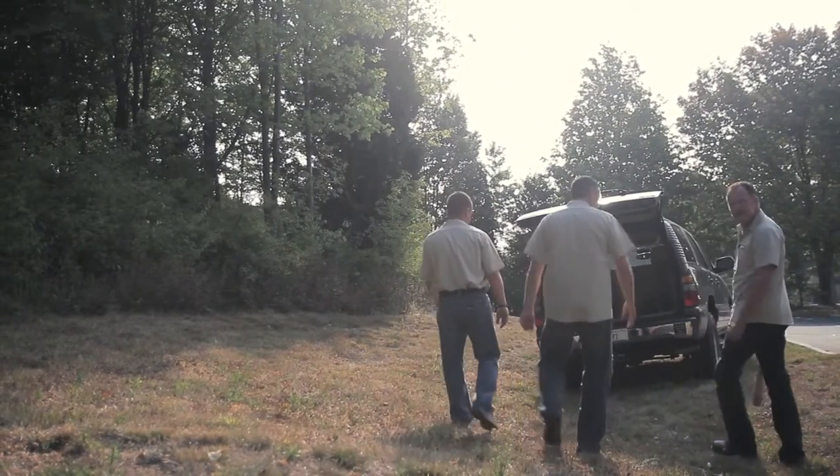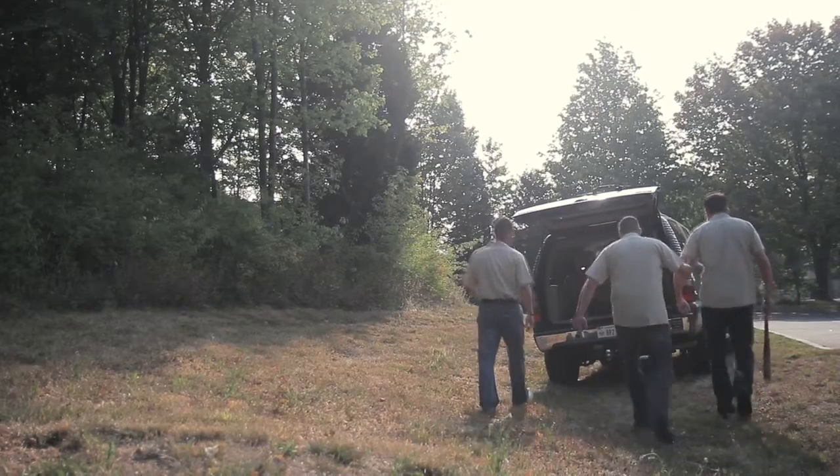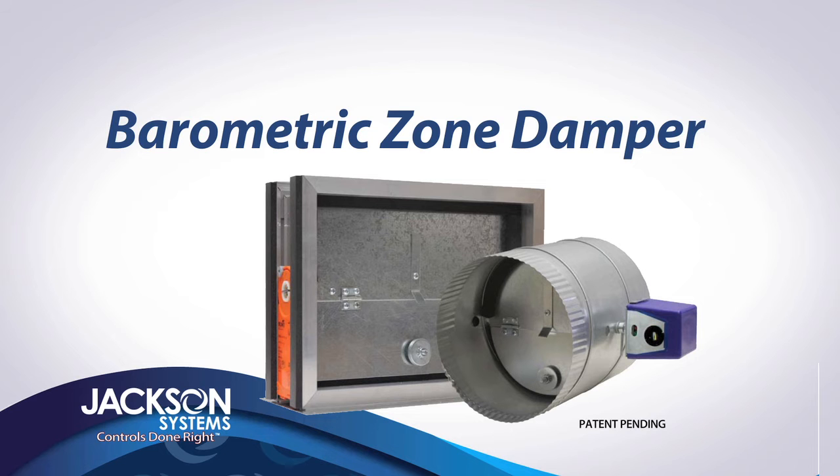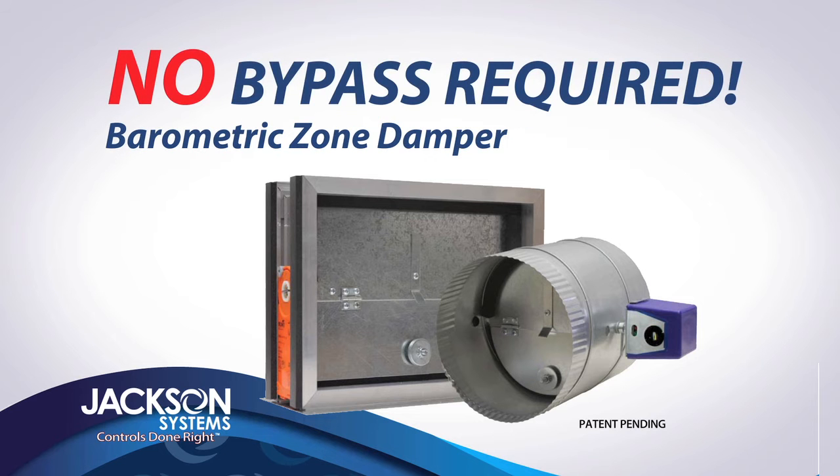Saying bye-bye to bypass dampers doesn't have to raise your blood pressure. Introducing the BZD from Jackson Systems — developed by company co-founder Ron Jackson, the barometric zone damper makes bypass dampers obsolete.